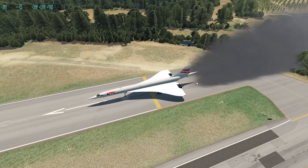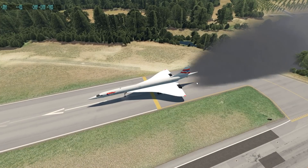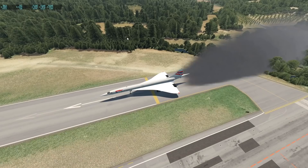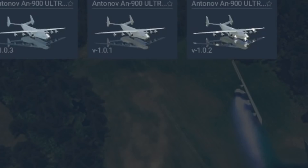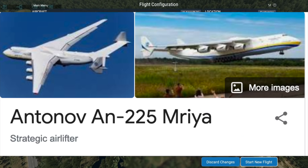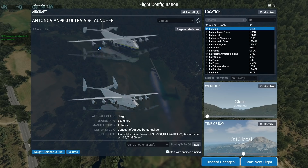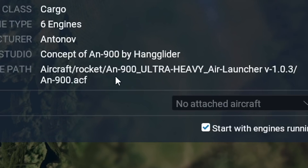So yeah, that is the Concorde Plus for you — even faster, not particularly more efficient. As you can see, we ran out of fuel within 40 seconds. We've got some more interesting planes. You all remember the Antonov An-900 — the even bigger version of the Antonov An-225, which is already the biggest plane on Earth. It's just a concept that's even bigger, and as you can see, it has rocket engines on it.